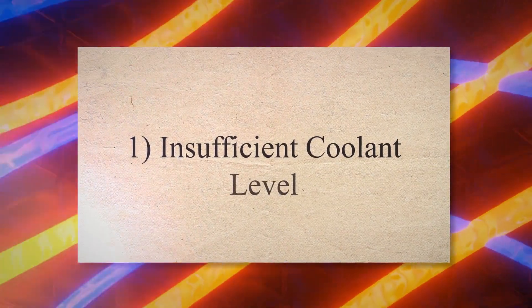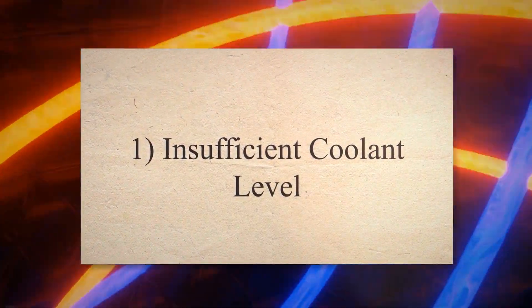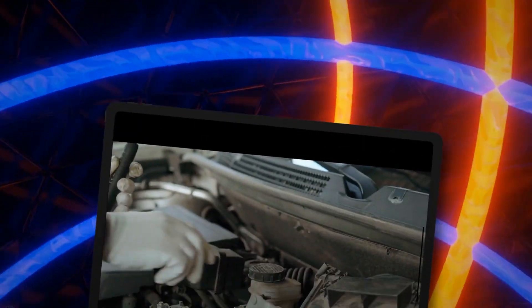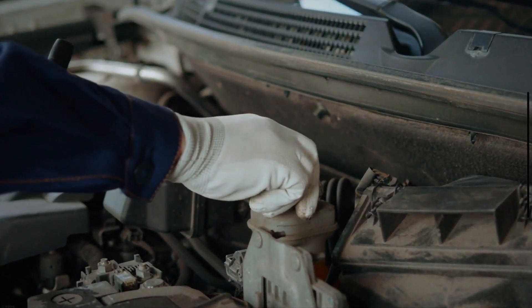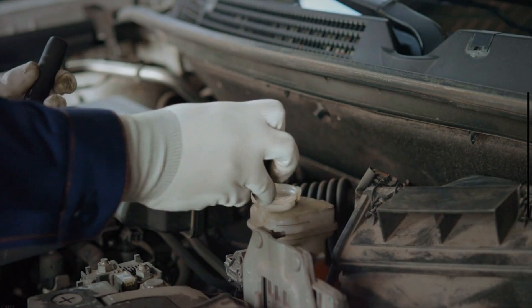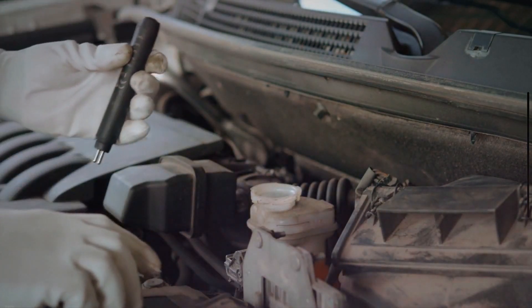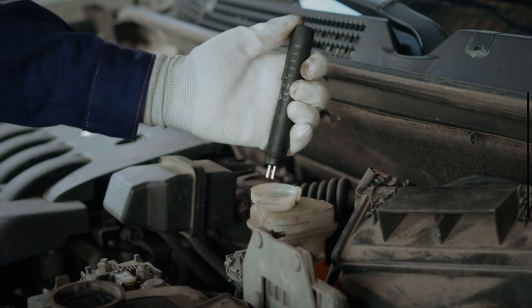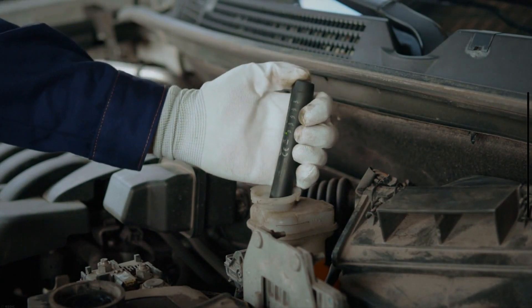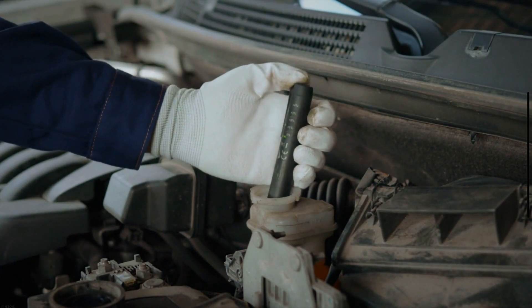1. Insufficient coolant level. The low coolant level is one of the most common causes of check engine light flashing. When the coolant level in the coolant tank gets below a specific level, the check engine light starts to illuminate and displays a warning of low coolant level in your car. In such a situation, you need to refill the coolant.